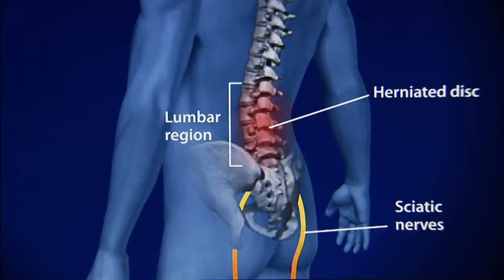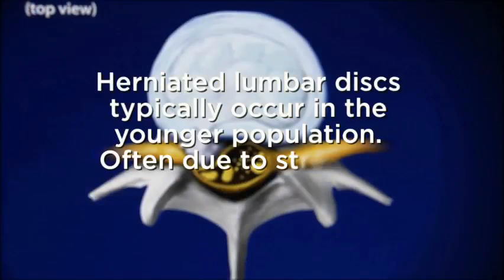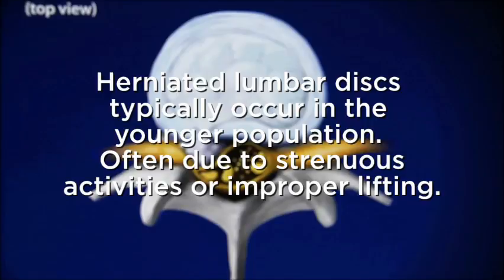When that happens, a patient ends up with pain shooting down their leg, usually in the distribution of that nerve. Other people may end up with weakness in that leg, numbness, or tingling. A herniated lumbar disc typically occurs in the younger population, often associated with strenuous activities or improper techniques — many times bending over to lift something as opposed to lifting with the legs.